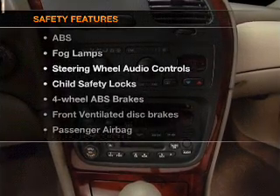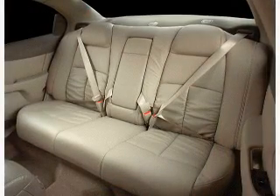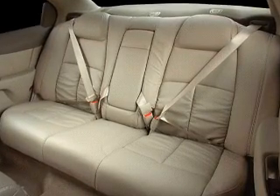For your peace of mind, the following safety equipment is included: front ventilated disc brakes, passenger airbag, side airbag, and daytime running lights. Our website offers more information on all of our vehicles. Call us today to start test driving.